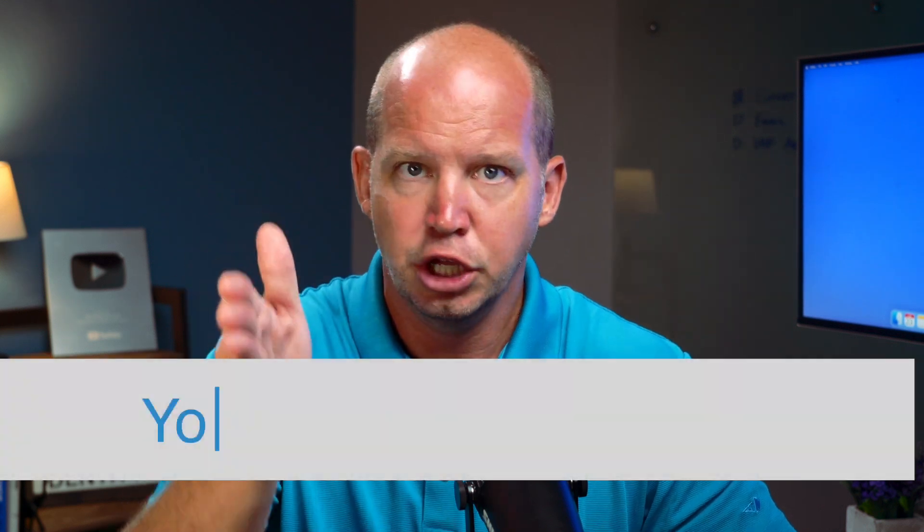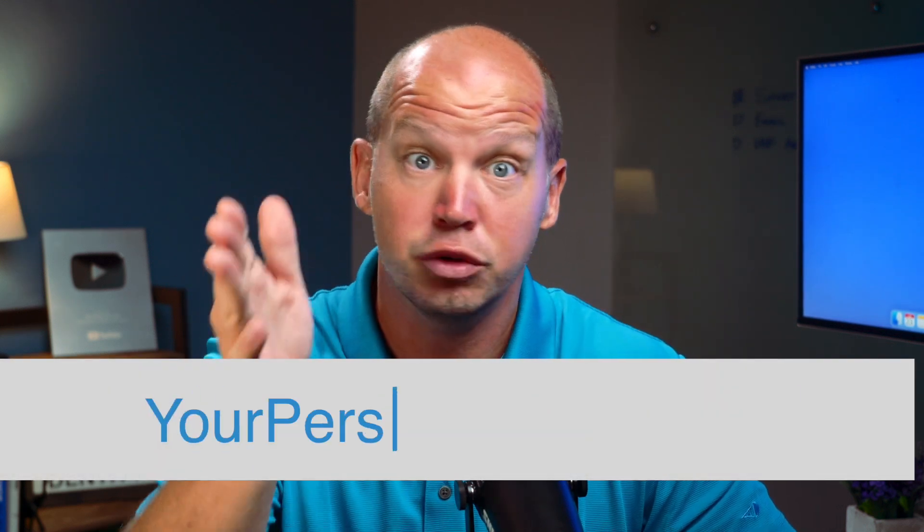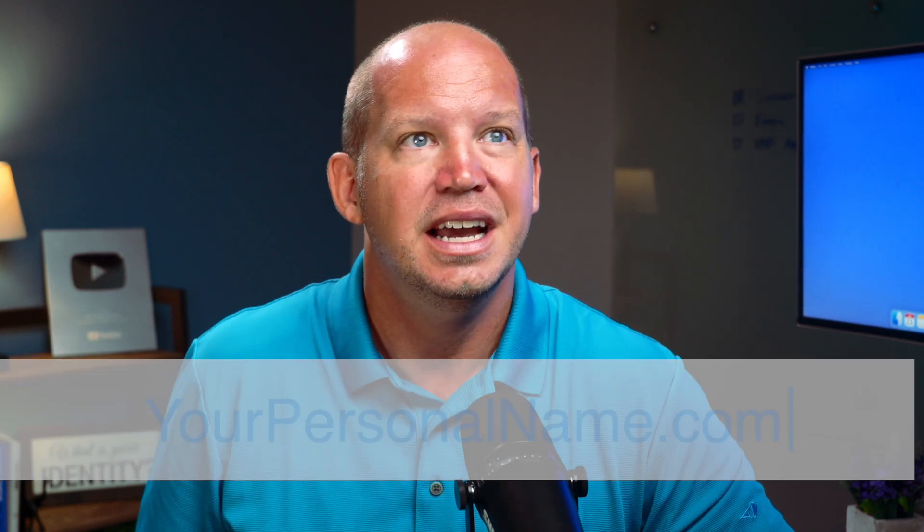I know a lot of people who are using custom domain names — something like yourbusinessname.com or even yourpersonalname.com. Unfortunately, they have no clue that there are important security and privacy settings available to them for their domain. So let's go ahead and change that.